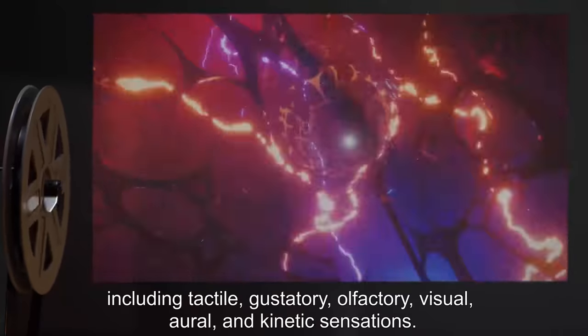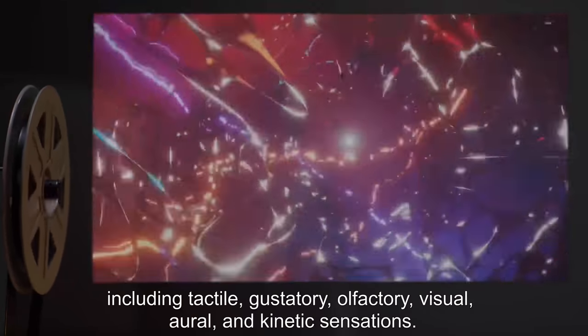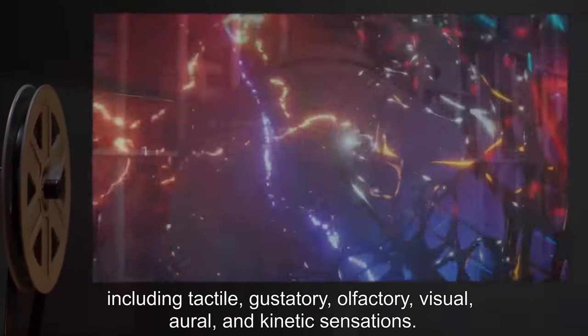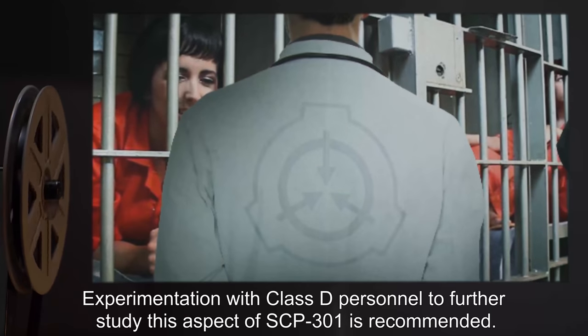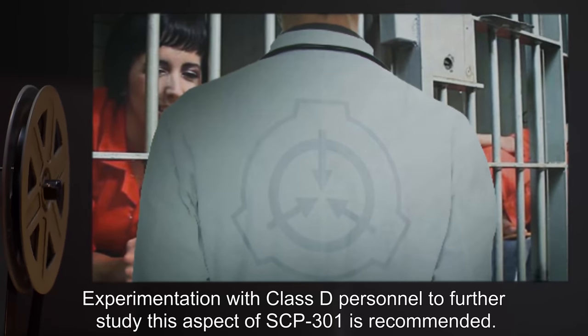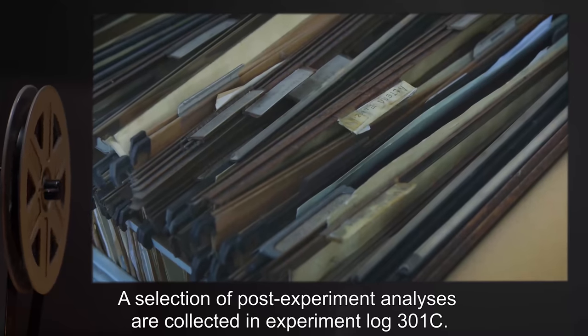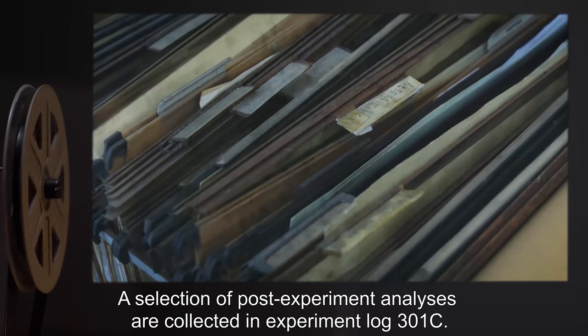Sensory phenomena may include tactile, gustatory, olfactory, visual, oral, and kinetic sensations. Experimentation with Class D personnel to further study this aspect of SCP-301 is recommended. A selection of post-experiment analyses are collected in Experiment Log 301-C.